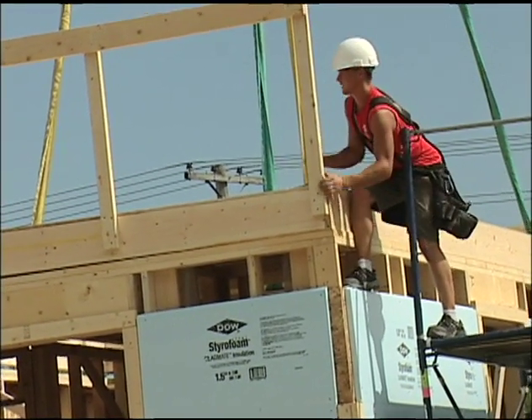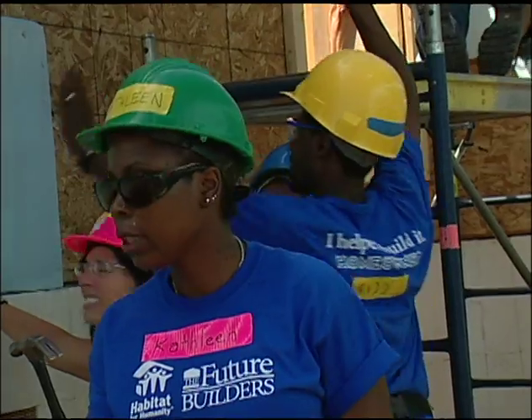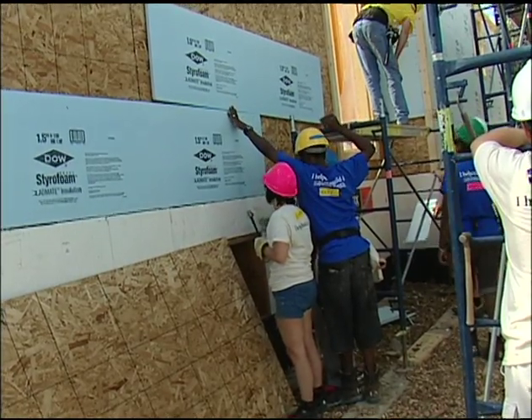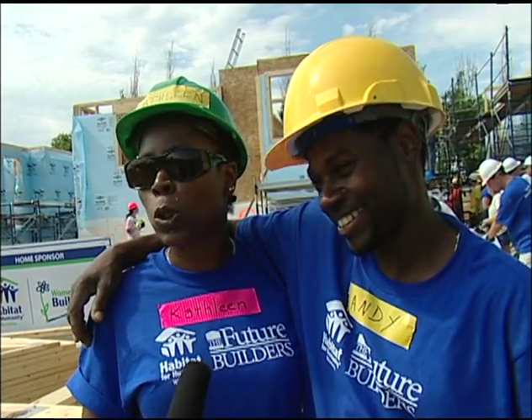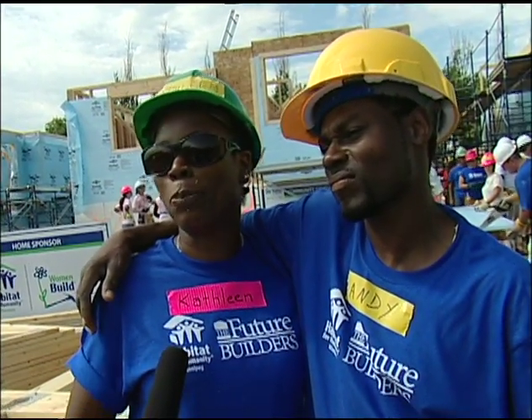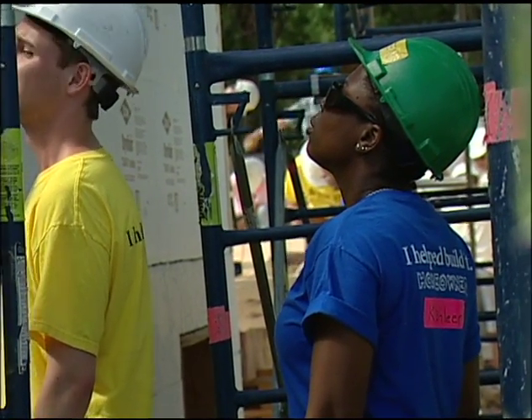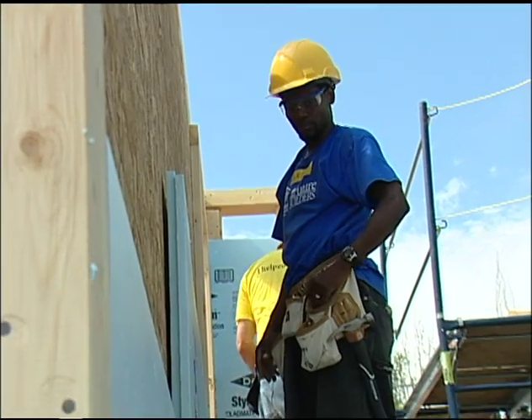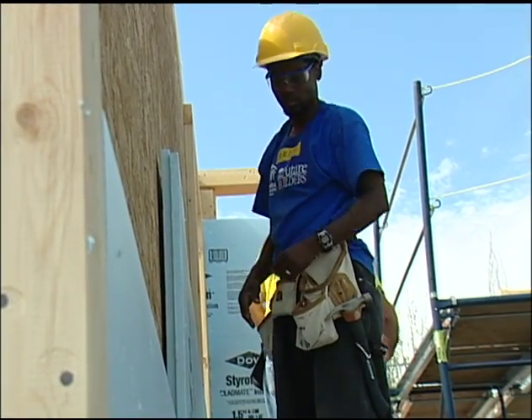Once the drywall is up on this house you won't be able to see the foam insulation, but Kathleen and Rudolph Costello will know it's there and they'll always remember how it got there. 'I am so glad to know that I am taking part in this. I could say that I put this nail here, I have put this wall up here. It's a good feeling that you know that you contribute to building your own house. Yes it is.'